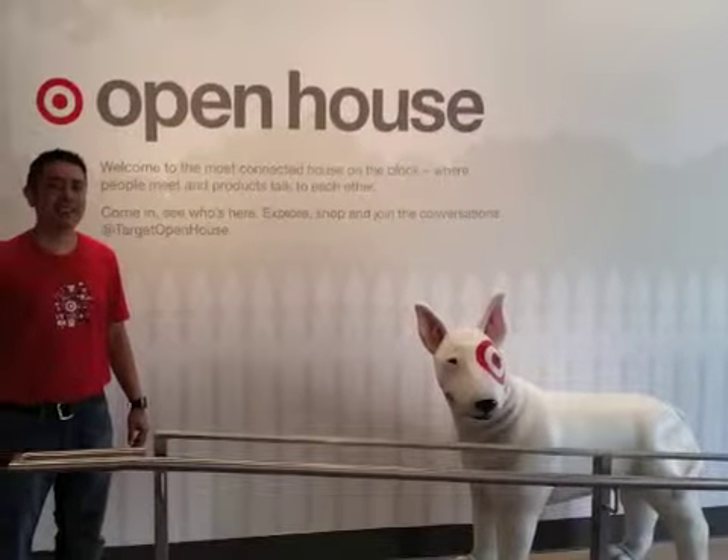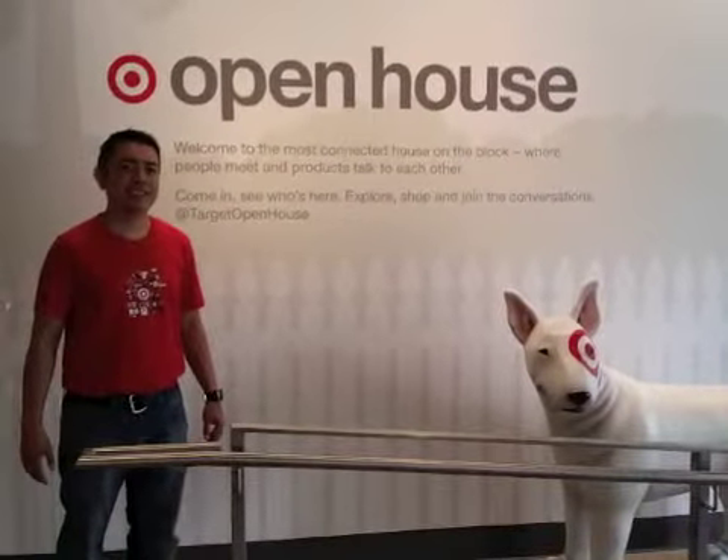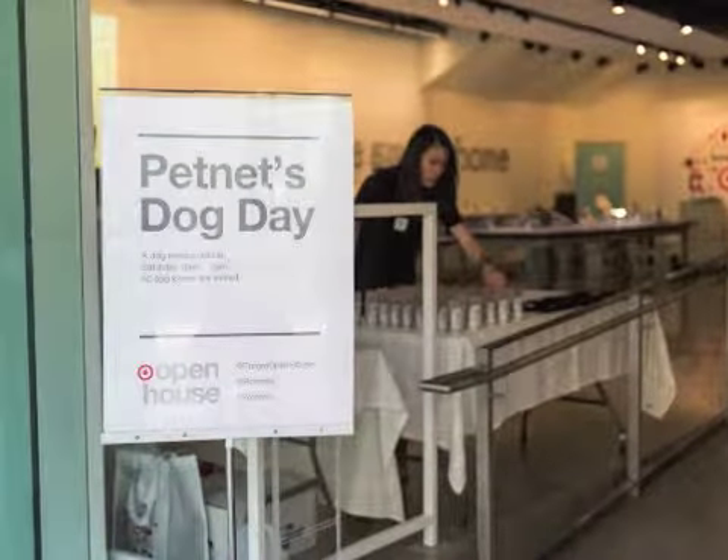I visited Open House on a weekday in the morning and was the only person in the store. The friendly employee, decked out in the Apple-esque uniform of branded t-shirt and jeans, told me that foot traffic tended to be pretty light, except for on the weekends and during events like demo nights, where representatives from the product companies give talks and demos.